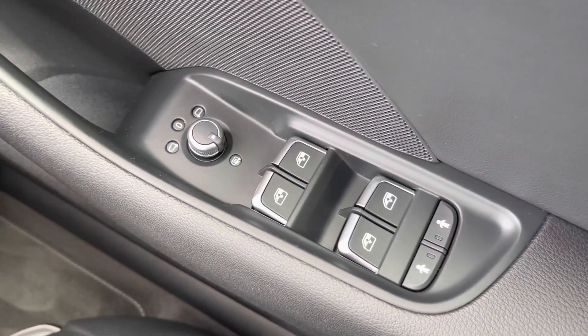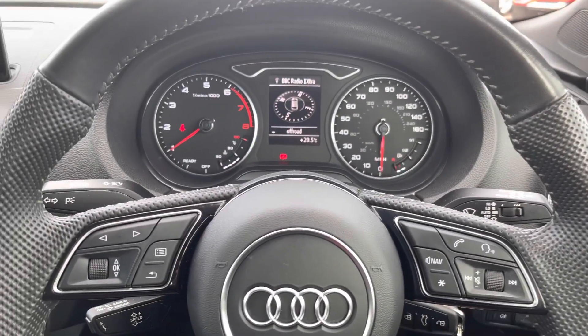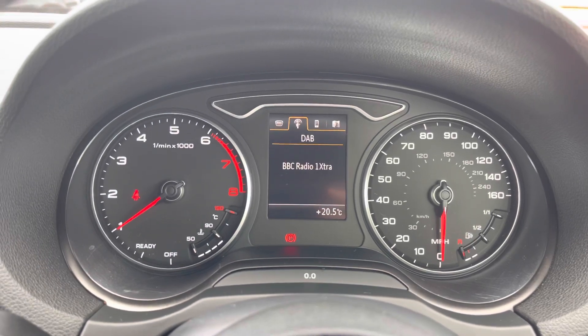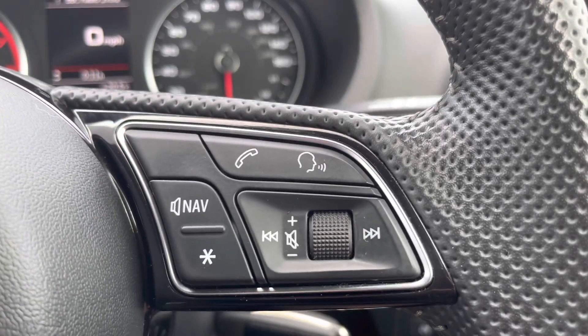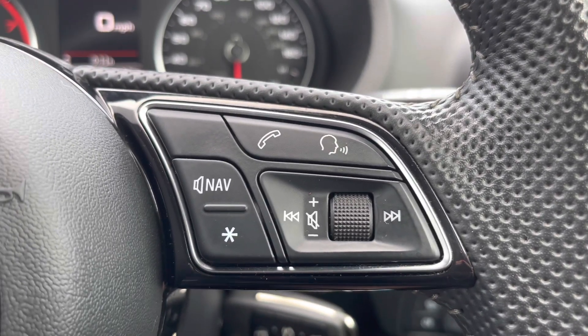Here we have the controls for the electric and heated wing mirrors, front and back windows, as well as the child locks on the back two doors. Moving around, we have the buttonless steering wheel as well as a small digital screen where you can access things such as your phone if it's connected, your radio stations, as well as any other drive information and settings. The buttons on the right allow you to answer and decline calls, use the voice control system, as well as turn the volume up and down.